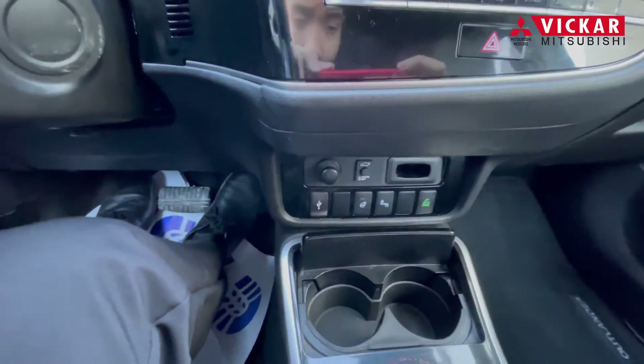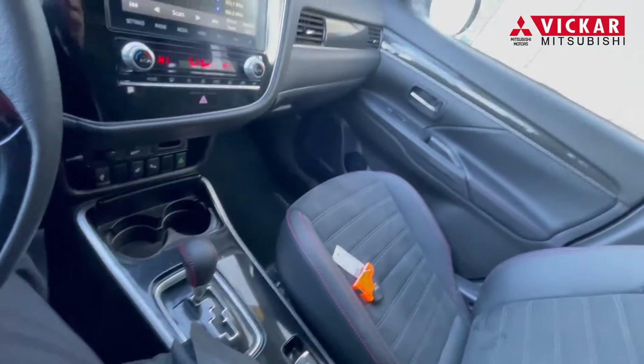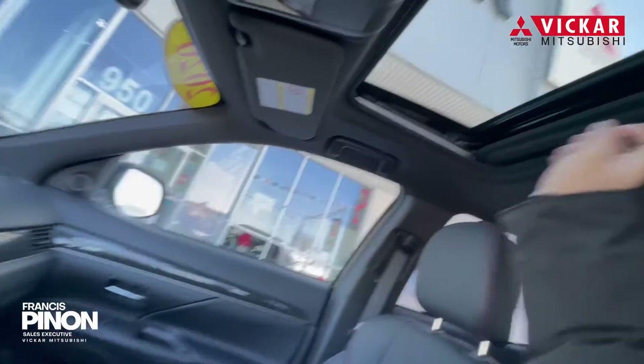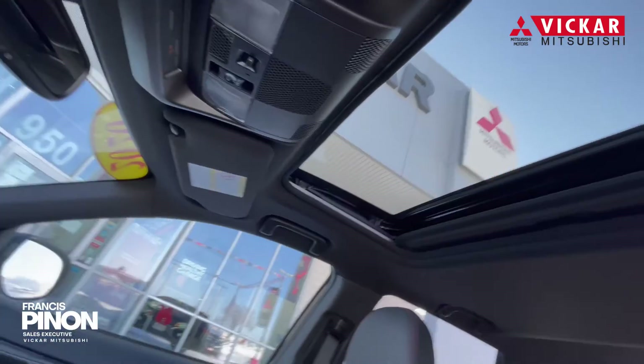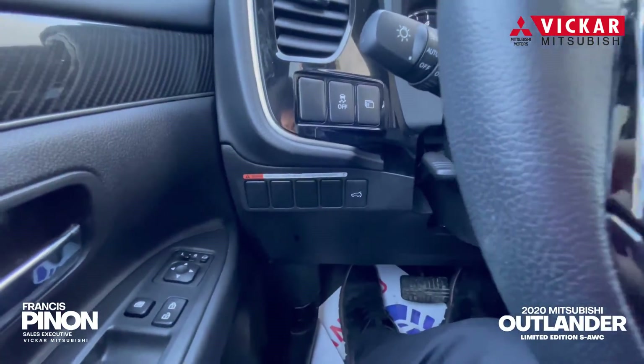This vehicle comes with push-button start. You do have heated seats, this nice sunroof, and the nice suede interior. This vehicle also comes with Apple CarPlay and Android Auto.